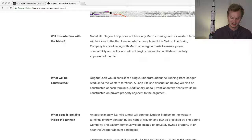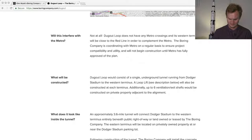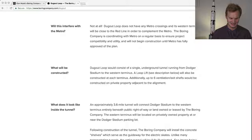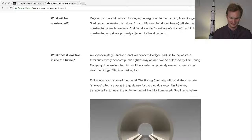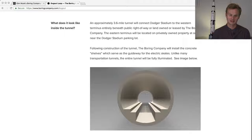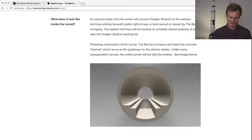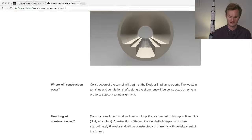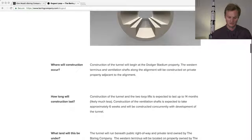What will be constructed? It's a single tunnel — interesting that it's just one — with a lift station elevator for each skate. Inside the tunnel, the wheels of the vehicles sit on two platforms and a metal grate allows people to walk inside. Construction will begin at Dodger Stadium property, the western terminus, and there will be six ventilation shafts along the alignment on private property.